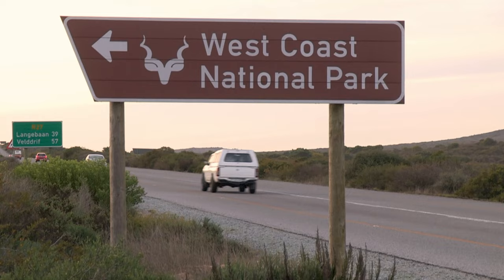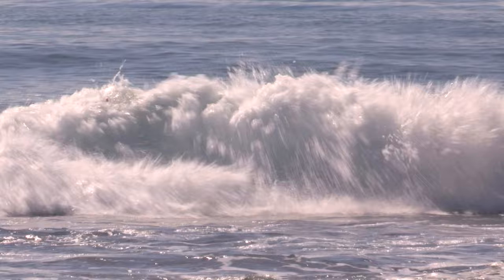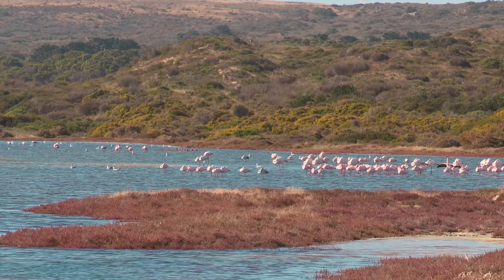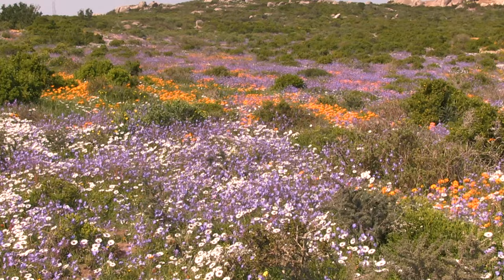No trip up the west coast would be complete without a visit to the West Coast National Park. It's a protected lagoon surrounded by white dunes, rare fynbos, green wetlands and unbounded waves — a beautiful place where people come to drive, have a picnic, swim, or go for a hike. I've come here to do a bit of birdwatching. It's lovely to see some pink flamingos, but if you come in spring then this park is transformed into a carpet of colour.